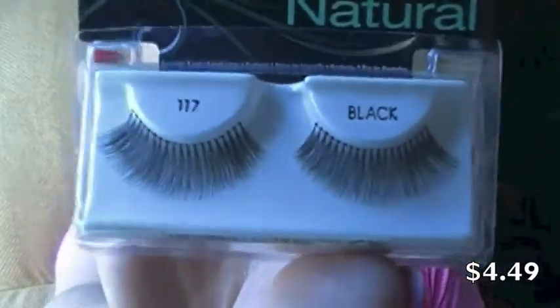I'm going to start with these. I got the Ardell Fake Lashes in 117 Black, Natural Collection. I also got a second pair of Ardell lashes, but I actually wore them last night because I ran out of my favorite Sephora lashes and the mall was too far to drive. I picked up another pair that were more full and thicker.